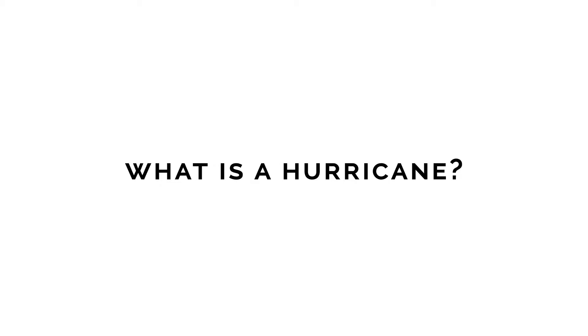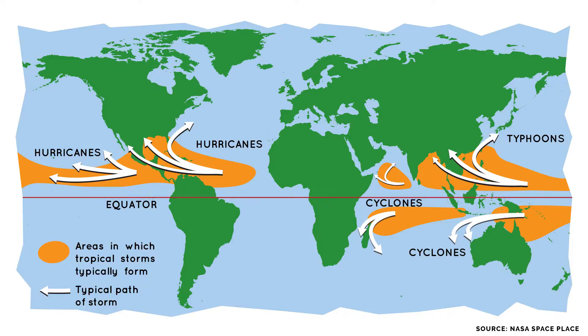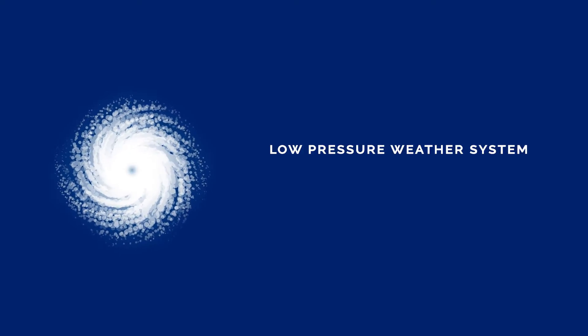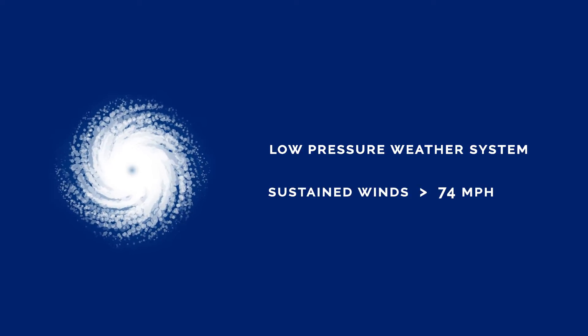Firstly, we need to understand what a hurricane is. Hurricanes, typhoons, or cyclones are all the same term for a tropical cyclone. If a tropical cyclone forms over the Atlantic Ocean or the Eastern Pacific Ocean, we call these hurricanes. Hurricanes are a rotating low pressure weather system made up of organised thunderstorms with sustained winds of at least 74 mph.